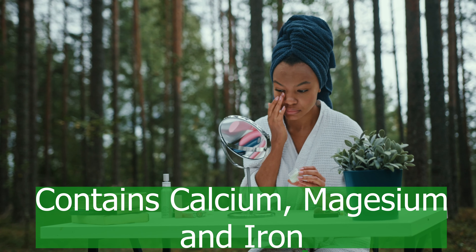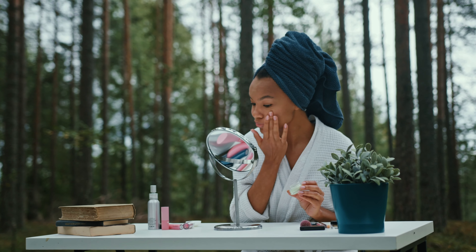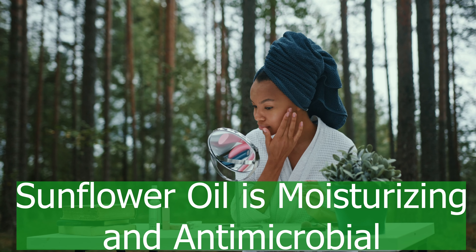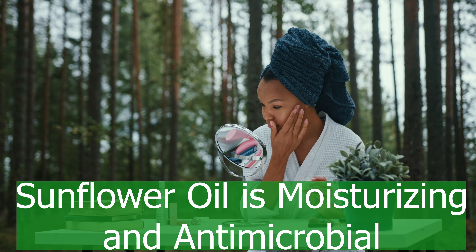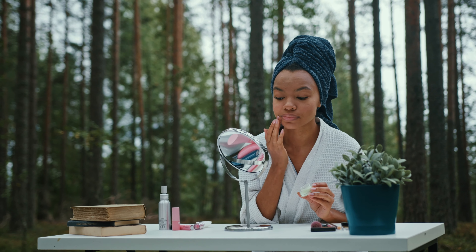It's also loaded with vitamin E, and it transports that antioxidant, nutrient-rich vitamin right into your skin. Sunflower oil is a good source of vitamin A and the minerals calcium, magnesium, and iron. It also contains antioxidants, vitamins B2 and E, healthy fats, and polyphenols.